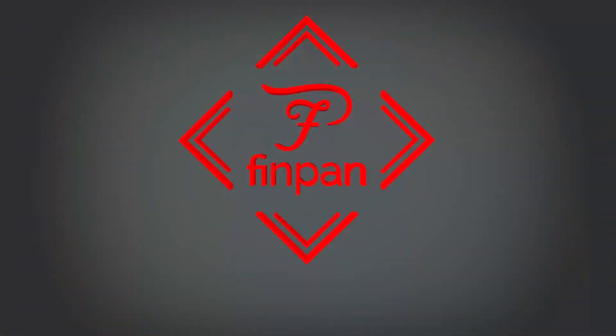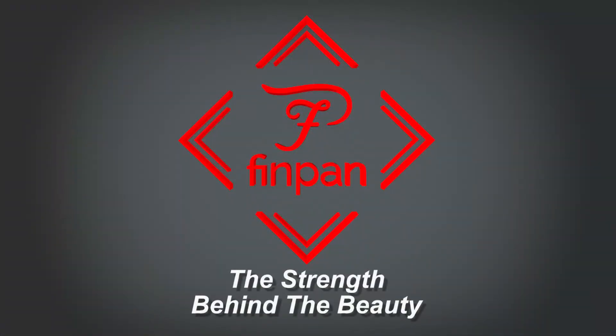So let FinPan help you blur the lines between indoors and out with the strength of TI Pro Board and the durability and beauty of tile. Like we like to say, FinPan is the strength behind the beauty.